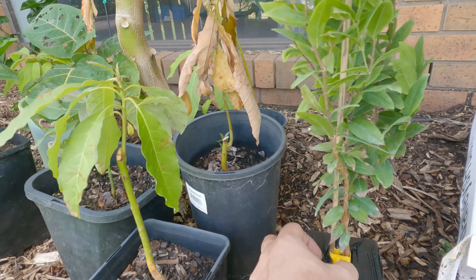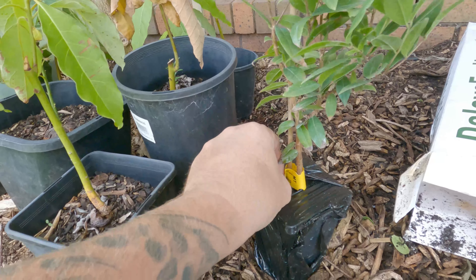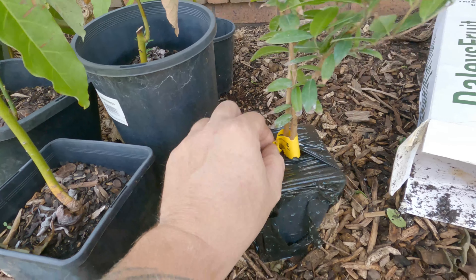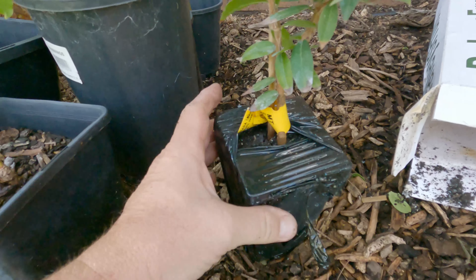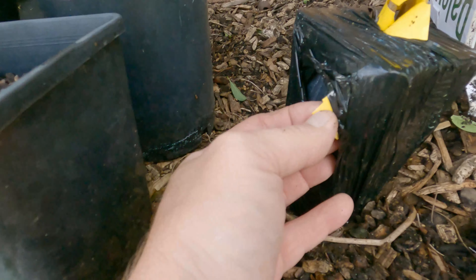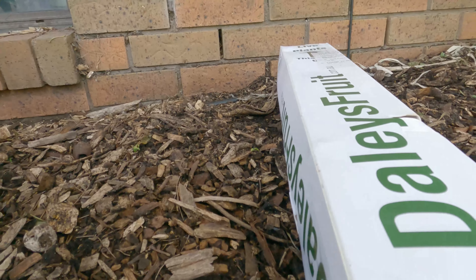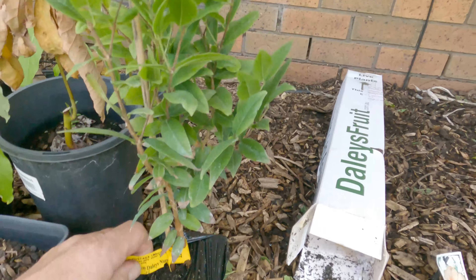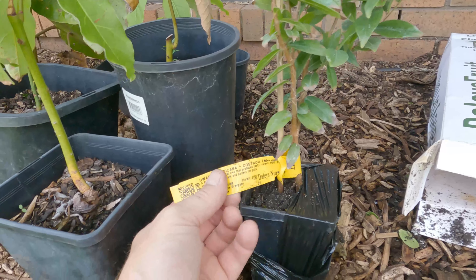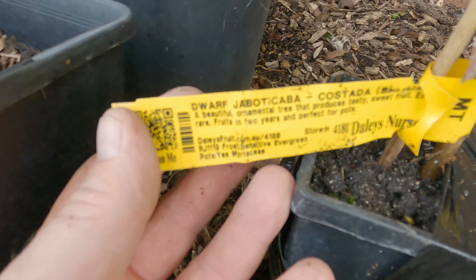Let me get this tag out. Oh, this is exciting, really really exciting. I have been waiting so long. The tag's stuck — I'm going to have to rip this plastic off. There we go. It's looking really really good, and this is a dwarf jaboticaba.